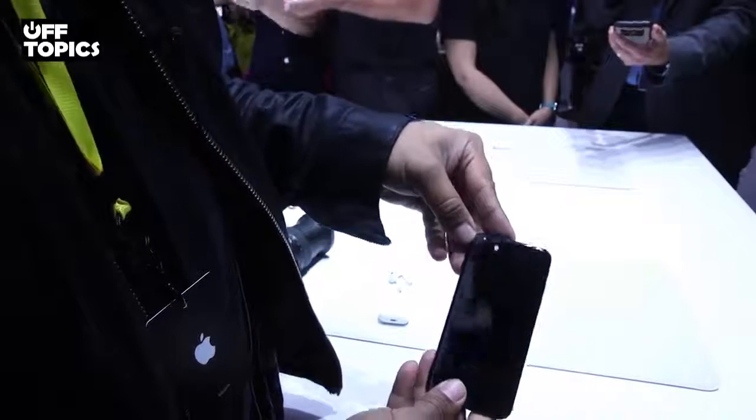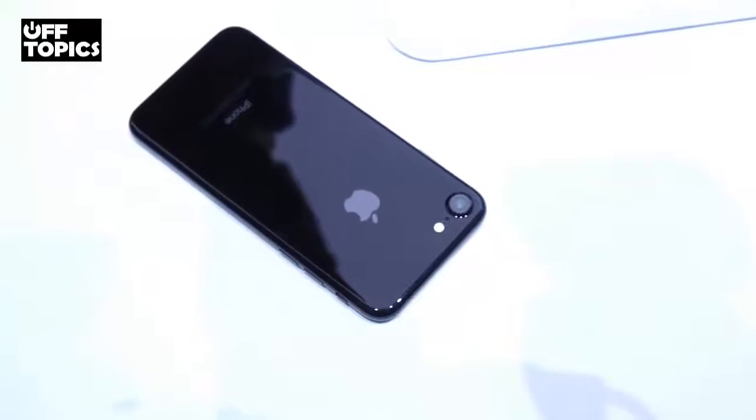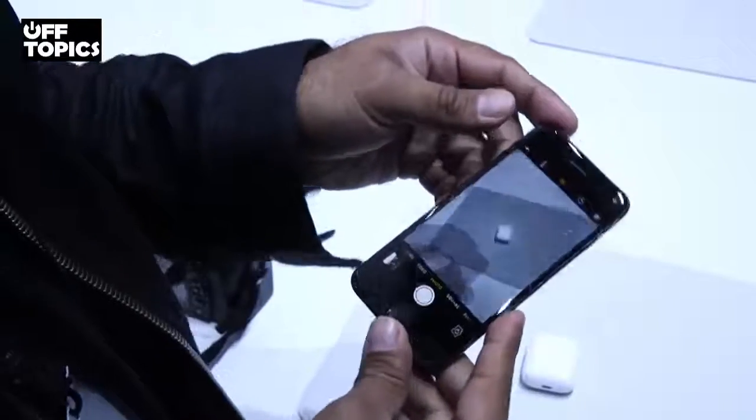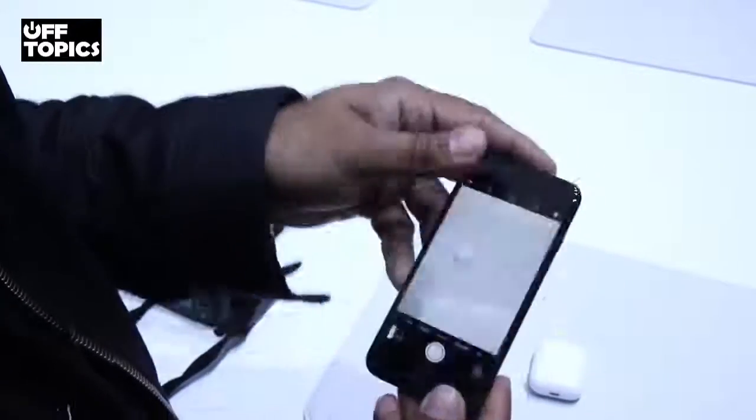On the back you've got a new 12 megapixel camera that Apple says is the best camera ever shipped on an iPhone. But really the design of this phone looks a lot like the iPhone 6 and 6S. Apple made a big deal about the new design — it's really a new finish, bigger camera sensor, and a redesigned home button.